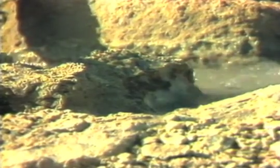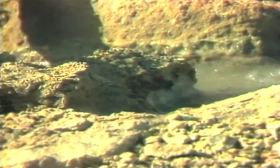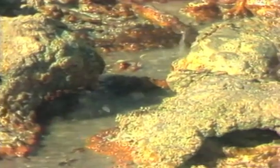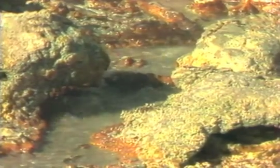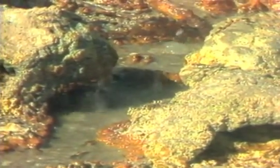Lassen remains an active geothermal site, and the fumaroles and mudpots bear a strong resemblance to today's Spirit Lake. Is this possibly the future of the lake we're seeing? Whatever does take place, it will be years before St. Helens stabilizes. But like Lassen, this is just one stop in nature's cycle — a longer scale perhaps, but just like the seasons changing or a flower growing in a meadow.